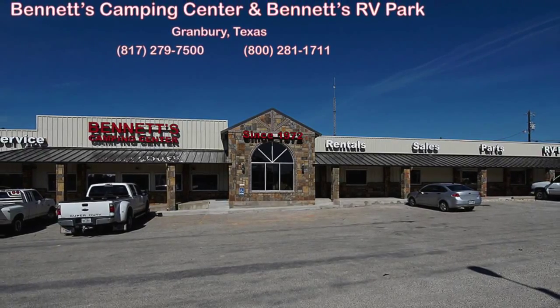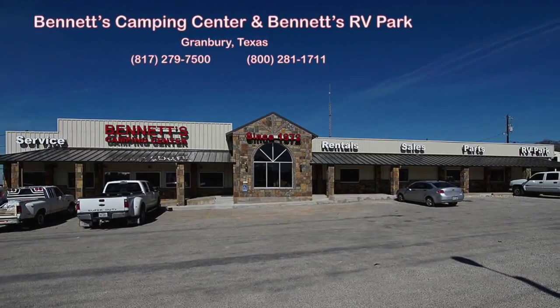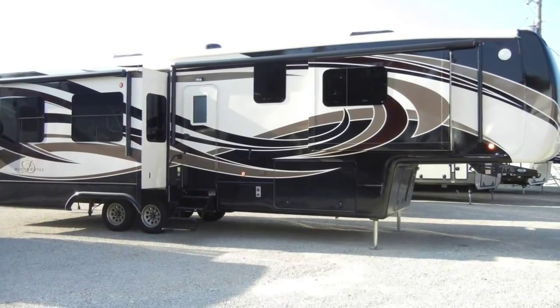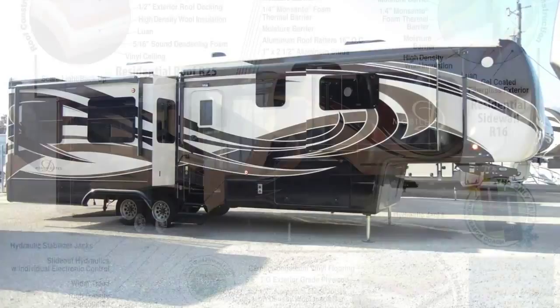Since 1972, Bennett's Camping Center has been making dreams come true for families around the country by providing exemplary sales and service. We're now pleased to present this new 2016 Mobile Suite 38 RSSA. Let's begin with a look at the construction of the trailer.